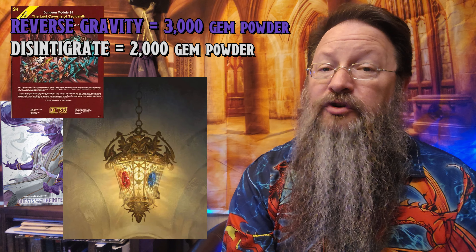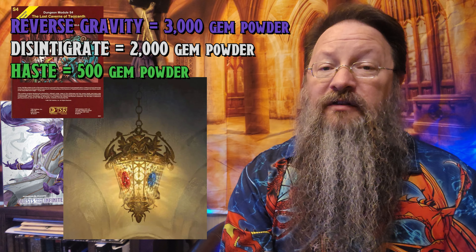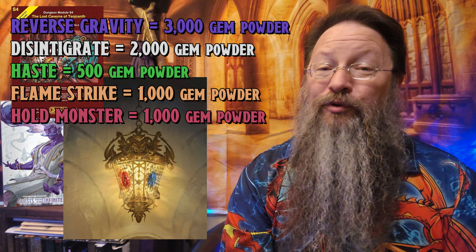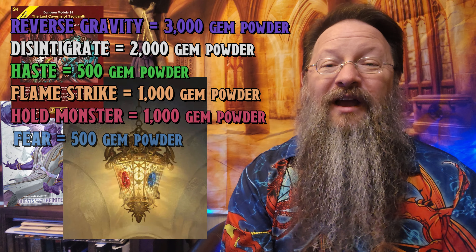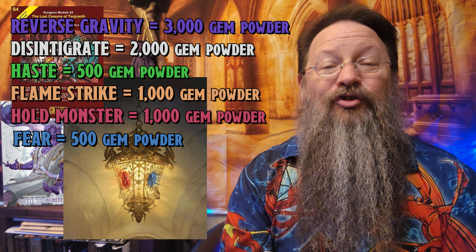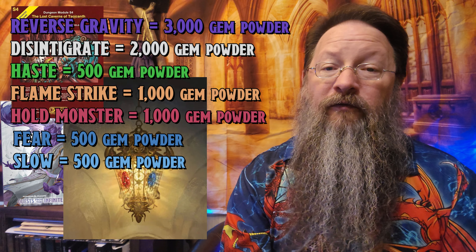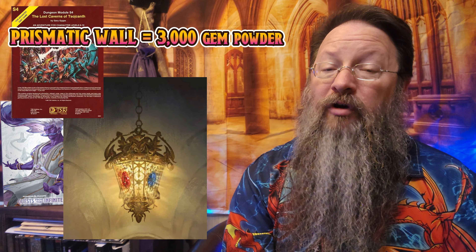Should you have the Amethyst Lens in, you can cast Reverse Gravity, but it's going to consume 3,000 gold worth of fuel. The Diamond Lens can cast Disintegrate and consumes 2,000 gold worth of fuel. The Emerald Lens can cast Haste and it eats up only 500 gold of fuel. The Jacinth Lens can cast Flamestrike and burns through 1,000 gold worth of crushed gems. The Ruby Lens can cast Hold Monster and also burns through 1,000 gold worth of crushed powdered gems. The Sapphire Lens lets you cast Fear and burns off 500 gold worth of fuel. The Topaz Lens lets you cast Slow and also consumes 500 gold worth of fuel. You can also combine all four lenses, regardless of what lens is installed, to cast Prismatic Wall, and this will consume 5,000 gold worth of crushed gems fuel. Remember it can only hold 10,000 gold worth of crushed gems as fuel.